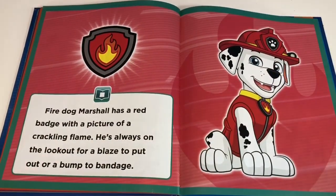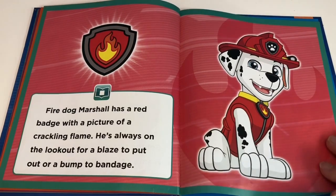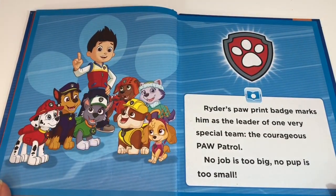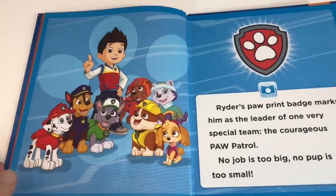Fire Dog Marshall has a red badge with a picture of a crackling flame. He's always on the lookout for a blaze to put out or a bump to bandage. Ryder's paw print badge marks him as the leader of one very special team — the courageous Paw Patrol. No job is too big, no pup is too small.